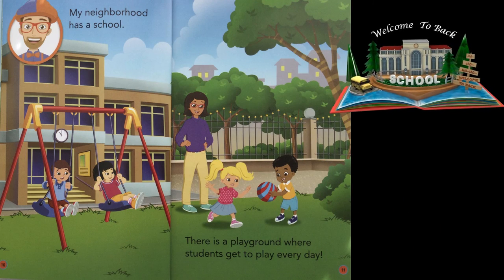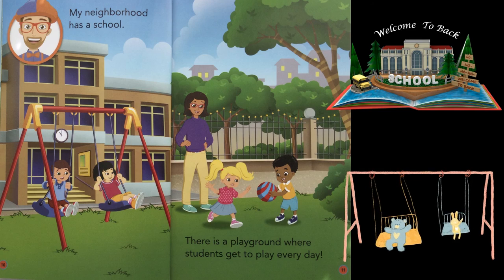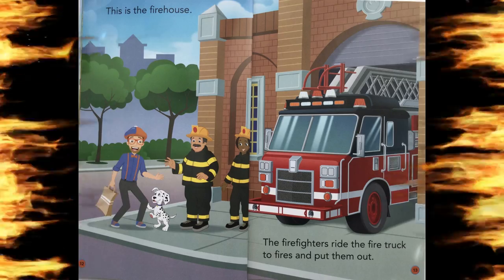My neighborhood has a school. There is a playground where students get to play every day. This is the firehouse. The firefighters ride the fire truck to fires and put them out.